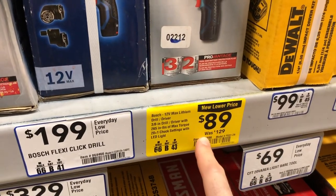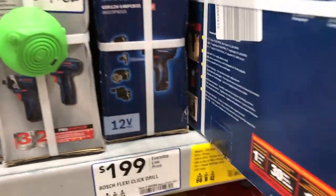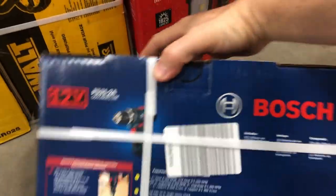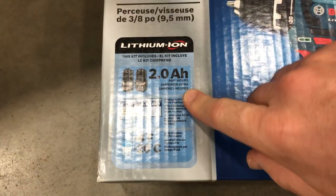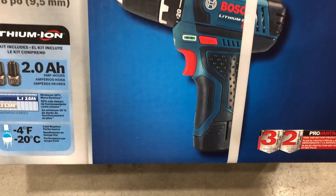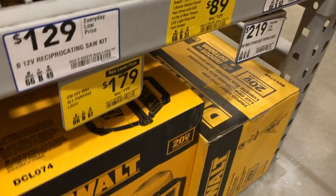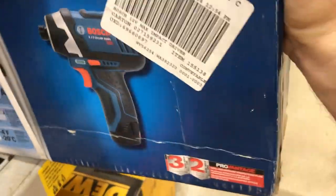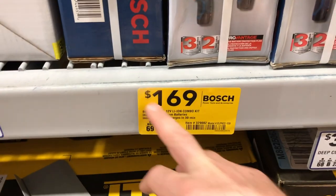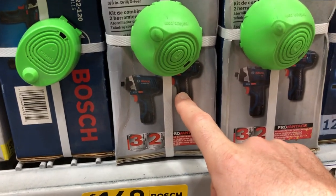Bosch also has their 12-volt Max drill driver for $89, down from $129, and it comes with two 2 amp-hour batteries. The 12-volt lithium impact driver hex kit is also $89 — really good deals by Bosch. You can also get the 12-volt combo kit for $169, or their 5-in-1 set for $199.